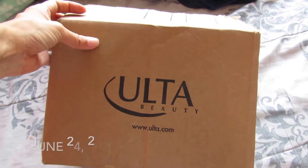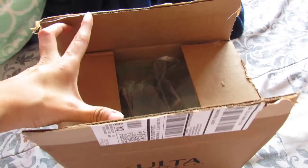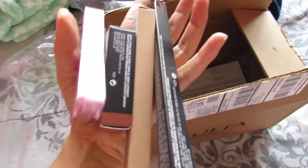My hair — I got out of the shower so it's still wet. My Ulta order came today. I opened it already because it was really hard to open with one hand before turning on the camera. This is what I got.